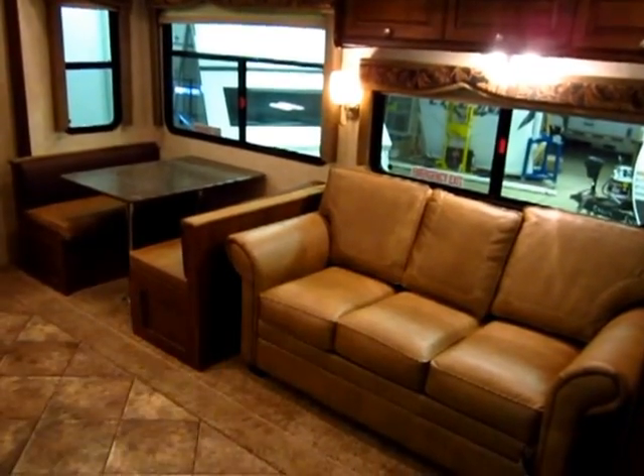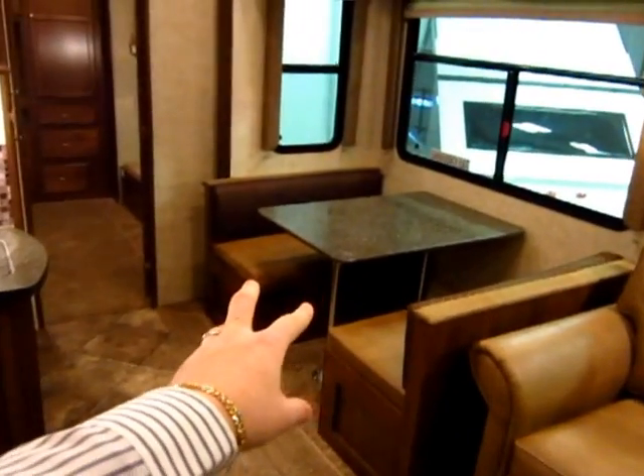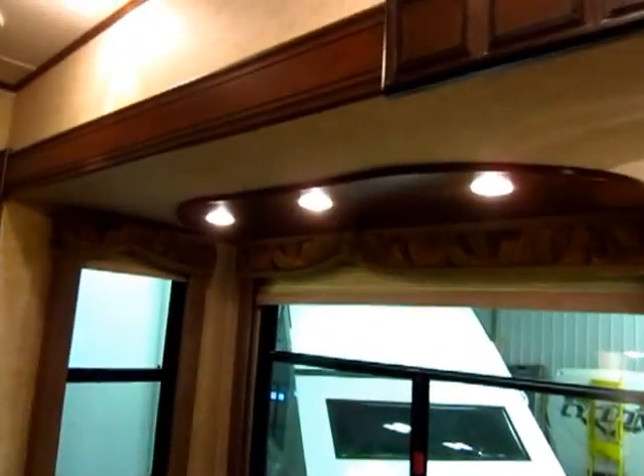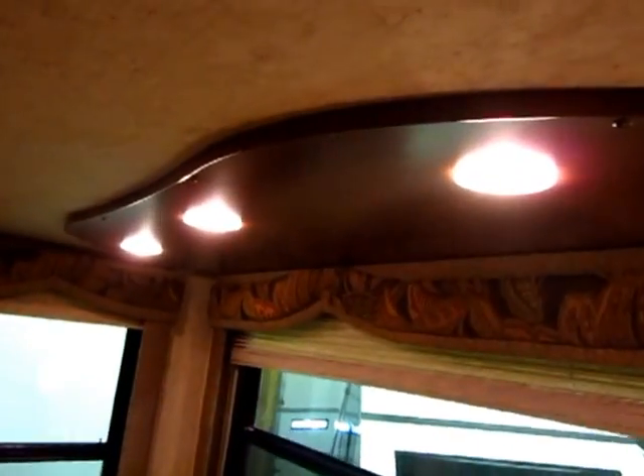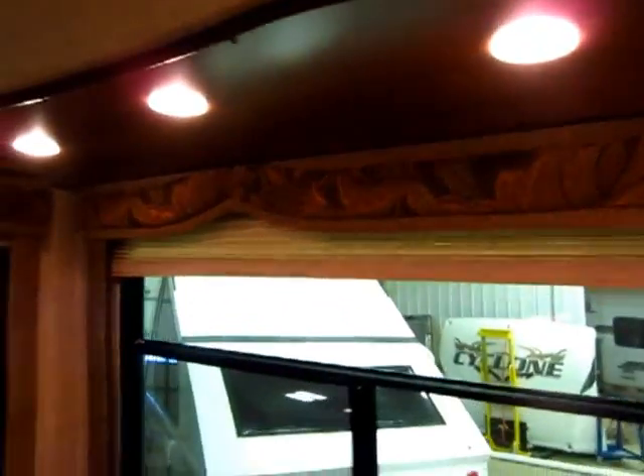This is a hide-a-bed sleeper sofa. In bunk models, rather than the freestanding table, we like the dinette because it gives you that extra sleeping space. You notice it has the recessed halogen lights up here — they don't stick down real far, so you don't have to worry about clocking your head on them.